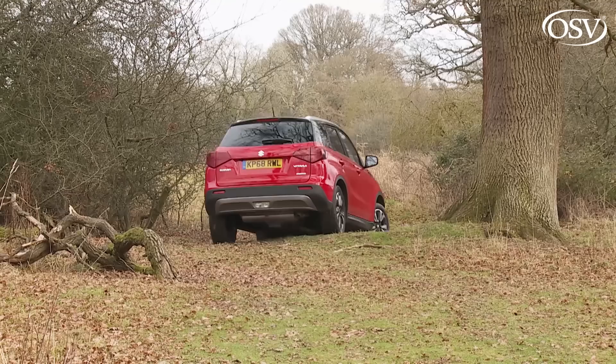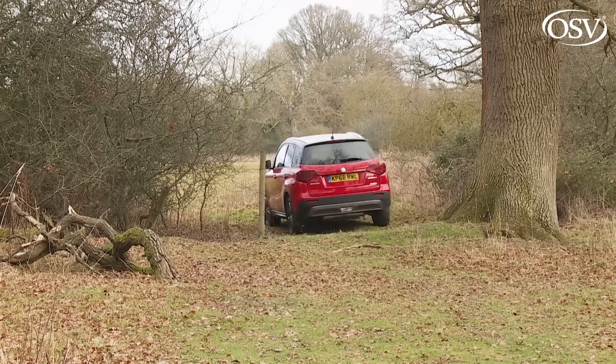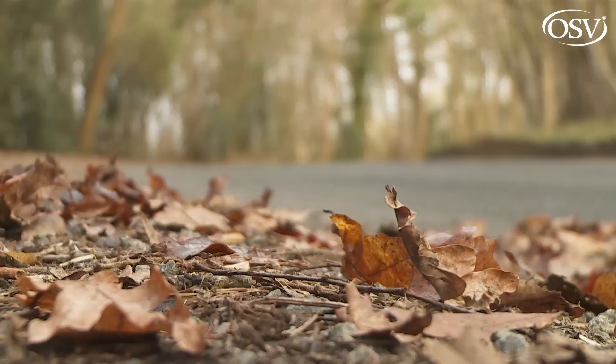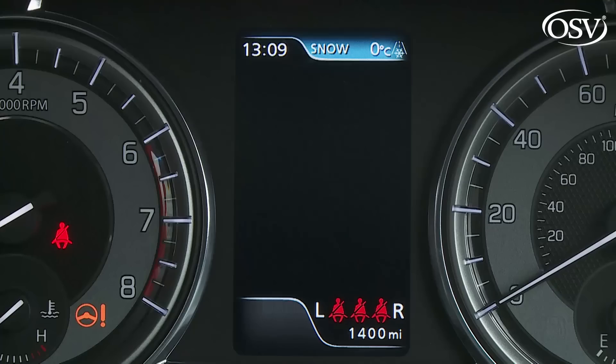The Suzuki All-Grip four-wheel drive system is a lighter part-time setup more appropriate for muddy car parks and slippery tarmac, using an electronically controlled clutch pack that distributes drive between front and rear under orders from the circular drive mode select dial by the gear stick. This will leave you in front-wheel drive most of the time unless a lack of traction is detected, in which case the rear wheels will be dialled in.